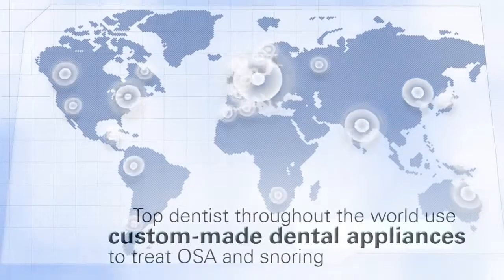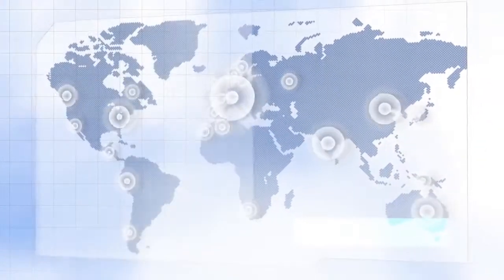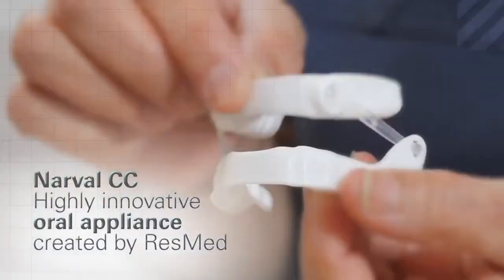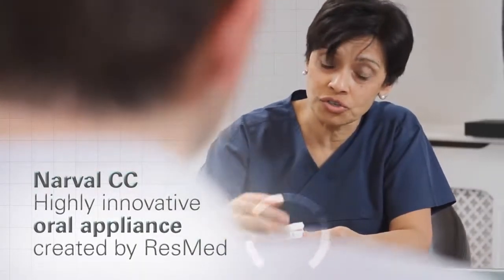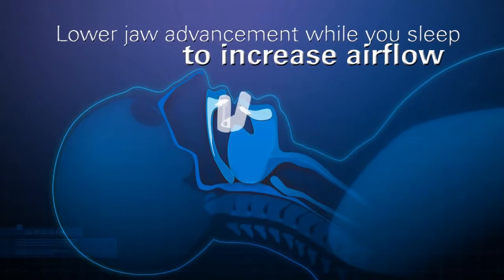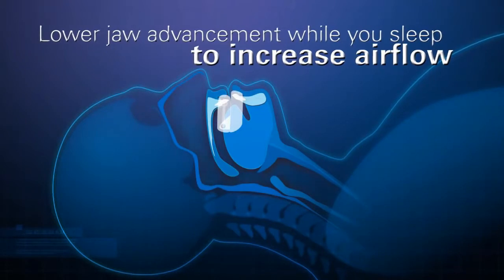Top dentists throughout the world are using custom-made dental appliances to help patients with obstructive apnea get healthier sleep. Narval CC is a highly innovative oral appliance created by ResMed, a global leader in therapy for sleep-disordered breathing. This custom-made dental appliance works by advancing your lower jaw while you sleep and opening the space behind your tongue to allow increased airflow.